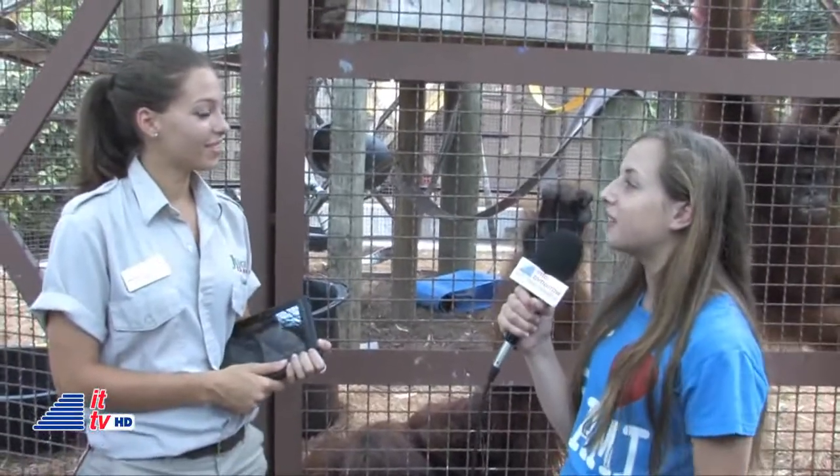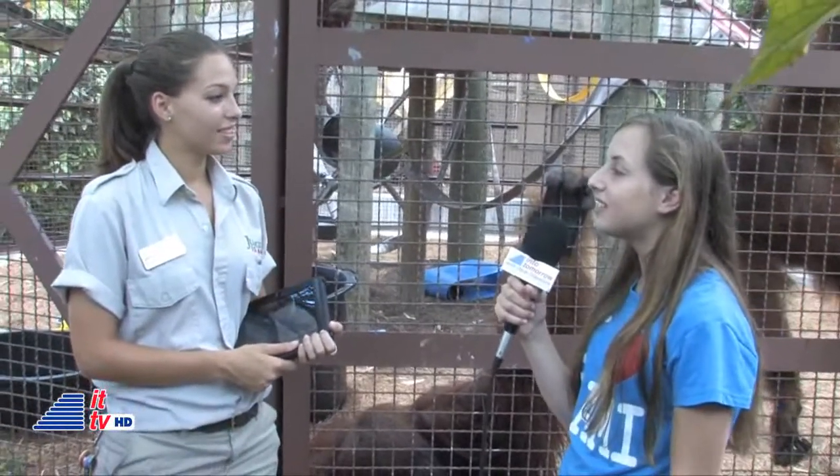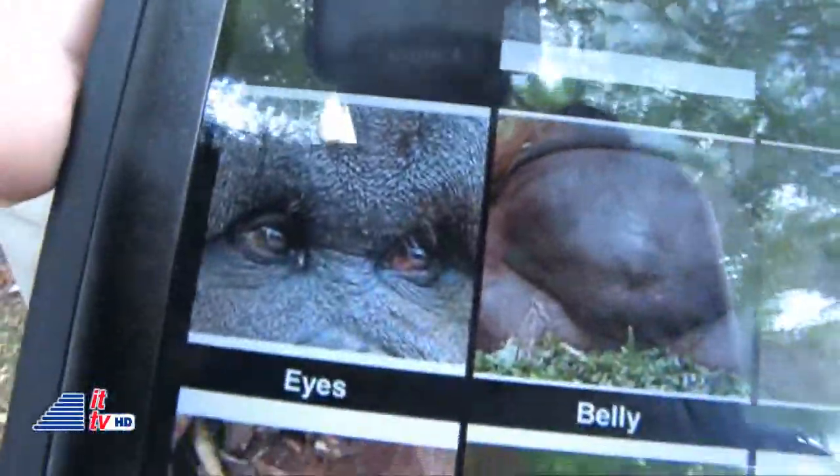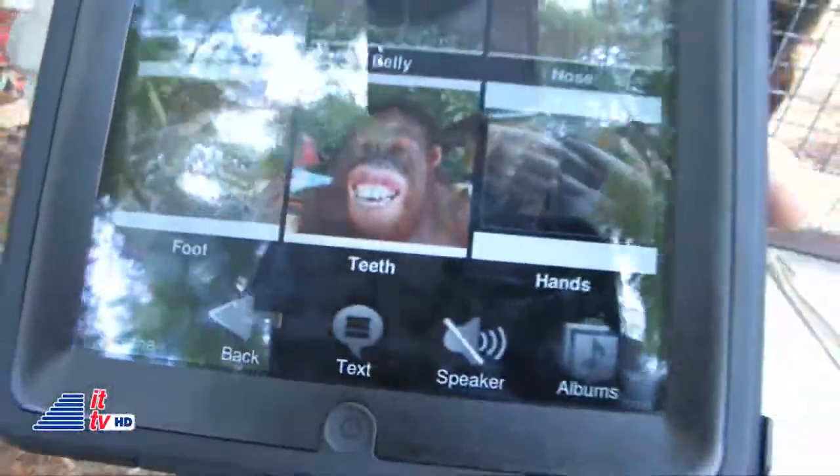When they're not feeling well, is there a way they can tell you that? Yeah, so we use the same app — we put body parts instead of fruits and vegetables, and we'll ask them to touch the body part, and then they'll actually touch their hand, or their nose, or their belly. So eventually they'll be able to tell us if their head hurts, if their stomach hurts, if they have a toothache, stuff like that.